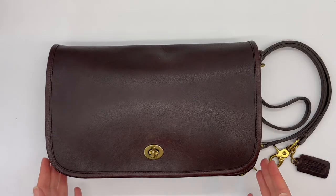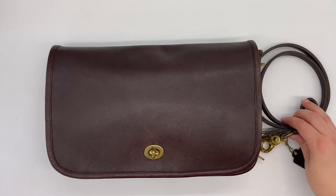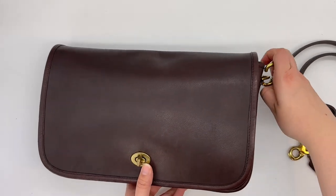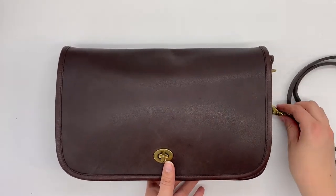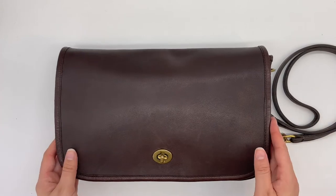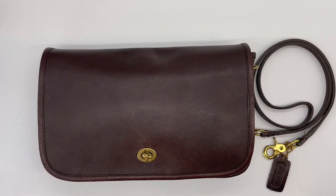The Convertible Clutch is also a nice shoulder bag if you attach the strap to the side D-rings, or you can carry it as a clutch, which is really nice. It's a versatile bag — you have two options. Maybe you could go from daytime wearing it as a shoulder bag to evening as a clutch.